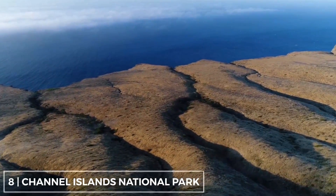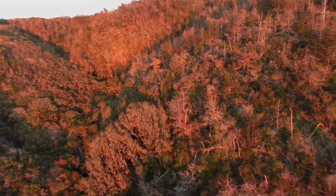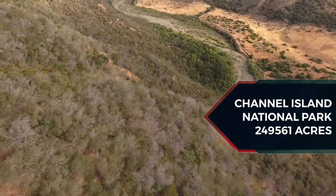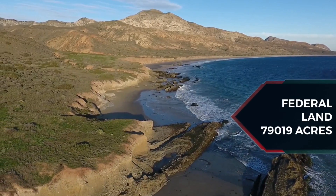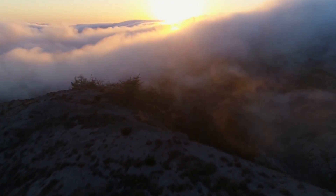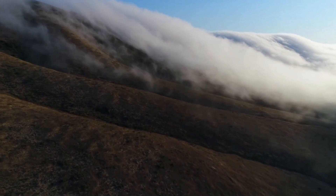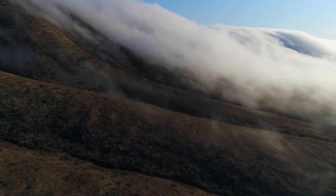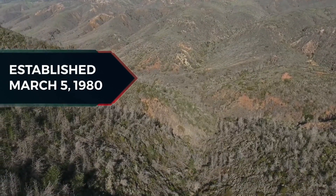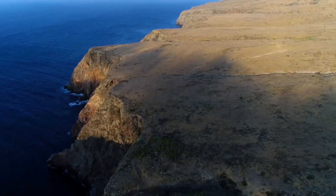Channel Islands National Park consists of five of the eight Channel Islands off the Pacific Coast of the U.S. state of California. Although the islands are close to the shore of the densely populated state, they have been relatively undeveloped. The park covers 249,561 acres, of which 79,019 acres are federal land. All eight islands became a biosphere reserve under UNESCO in 1976. Five islands — Anacapa, Santa Barbara, Santa Cruz, San Miguel, and Santa Rosa — were made constituent to the new National Park on March 5, 1980. Channel Islands National Marine Sanctuary encompasses the waters six nautical miles around Channel Islands National Park.